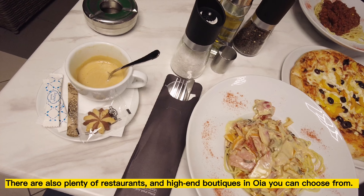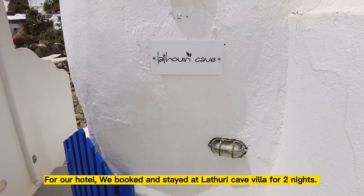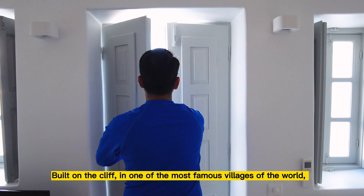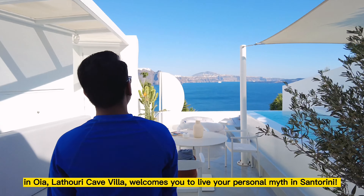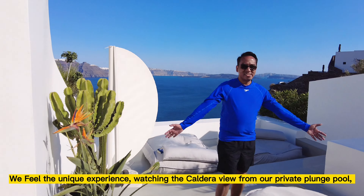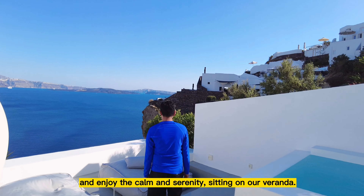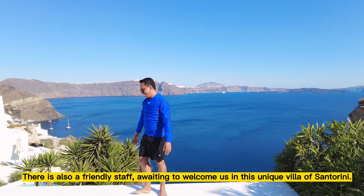There are also plenty of restaurants and high-end boutiques in Oia you can choose from. For our hotel, we booked and stayed at La Torique Villa. Built on the cliff in one of the most famous villages of the world, in Oia, La Torique Villa welcomes you to live your personal myth in Santorini. We enjoyed the unique experience of watching the caldera view from our private plunge pool and enjoyed the calm and serenity sitting on our veranda. There is also a friendly staff awaiting to welcome you in this unique villa of Santorini.